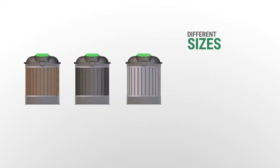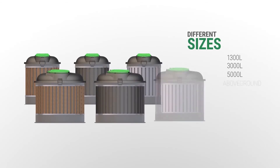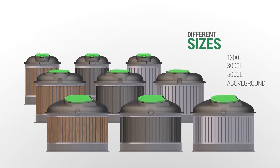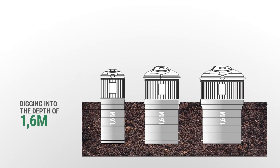EcoDip containers are available with wooden, polymer composite, stainless steel, and aluminum panels, allowing even greater integration into the environment. They can be ordered in 1300 liters, 3000 liters, 5000 liters, and an above-ground version. The required depth of excavation for the installation of the vessels is 160 centimeters.